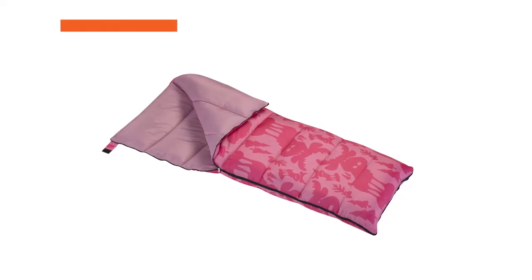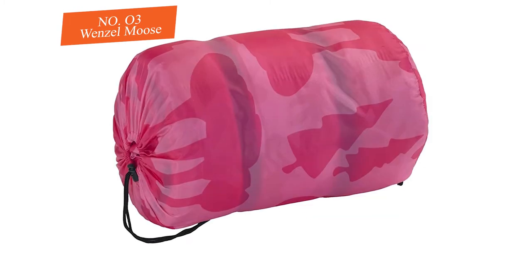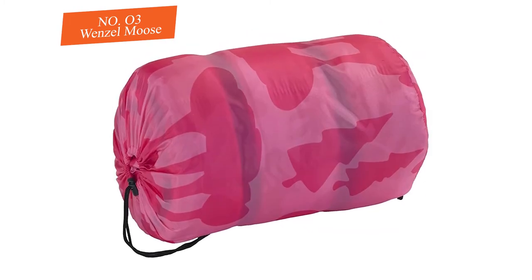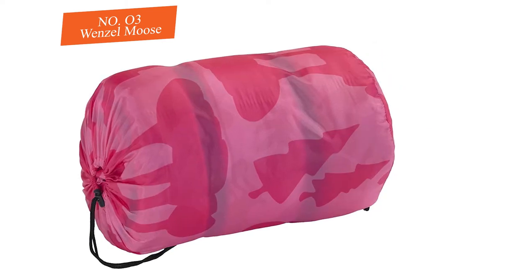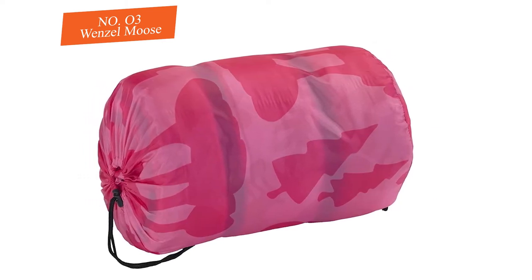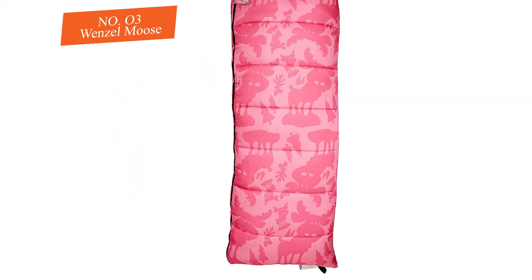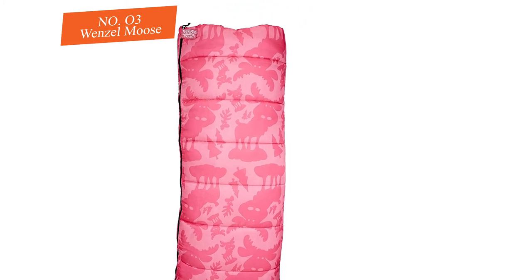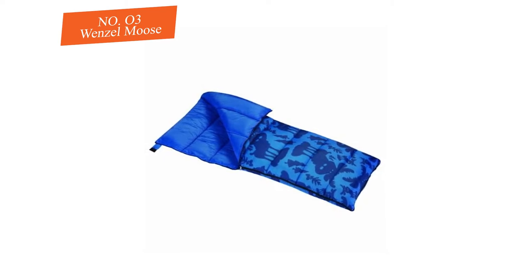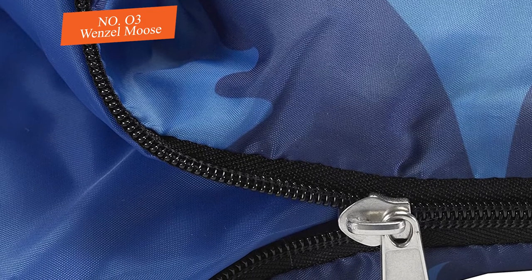Number three: Wenzel Moose. The limited options with this Wenzel Moose sleeping sack work in its favor, allowing the company to refine the experience. There are very few flaws with this model and for certain buyers it may even be a superior choice over the number one pick. The sleeping sack itself is first-rate and won't break down anytime soon, though the carrying bag will break easily — so make sure to have a backup bag to carry the sleeping sack in.